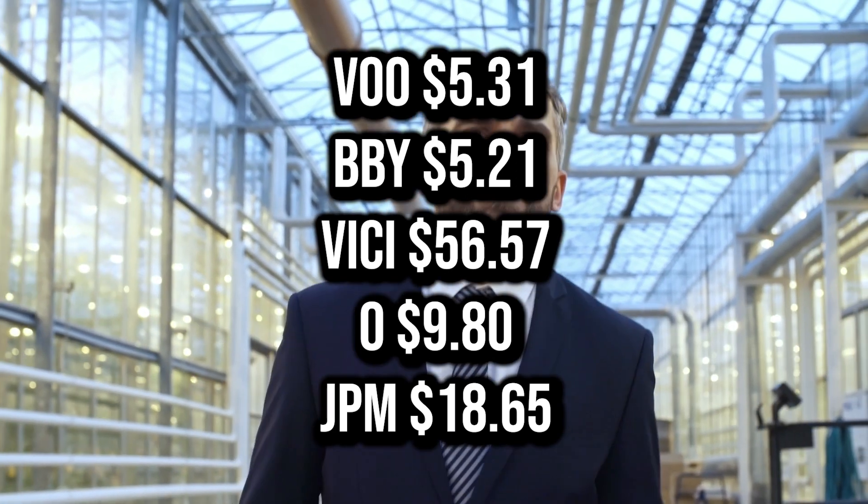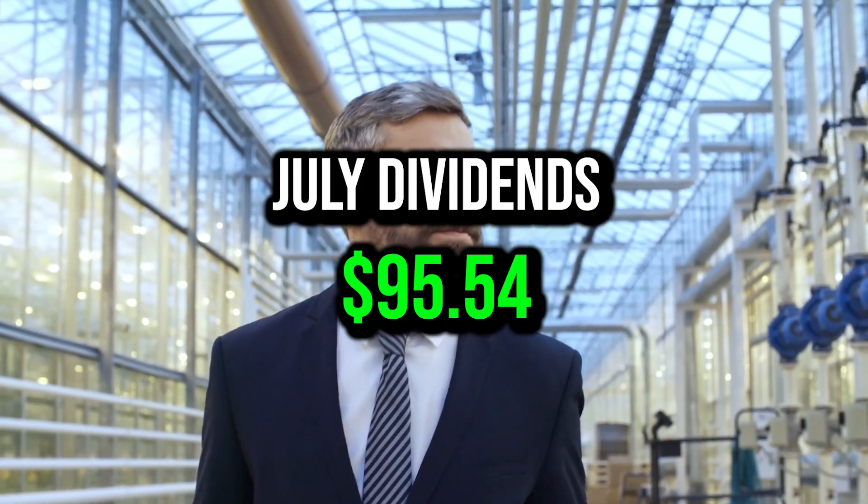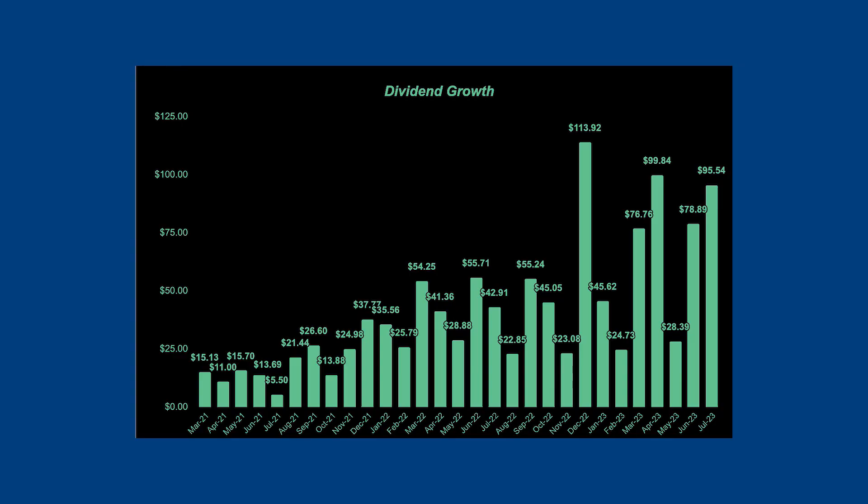If you add up all of those dividend payments, my total for the month was $95.54. Pretty dang good. Comparing this quarter to last quarter, I was down about 4%, but the only reason for that is because my 401k holding paid me $10 in dividends and right now my 401k is in the process of being rolled over, so I won't see those dividends until that's complete.